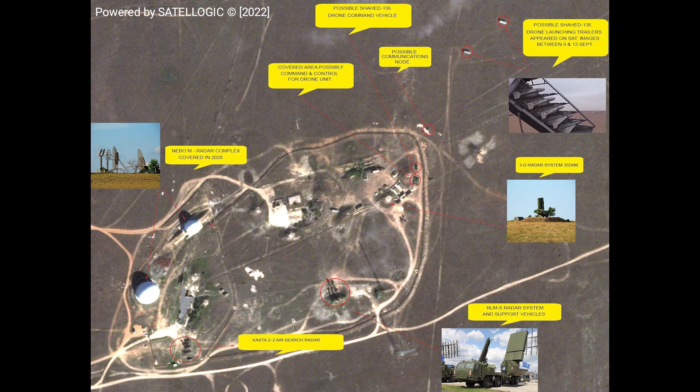Hello everyone. I thought I'd take a look at some satellite images which appear to reveal Russia's Shahed-136 drone launch site. These are the drones which were sent by Iran and have often been used around Odessa. These images first came online on the 12th of October, but seem to have slipped under the radar a bit, but I found them today and figured I would take a look.